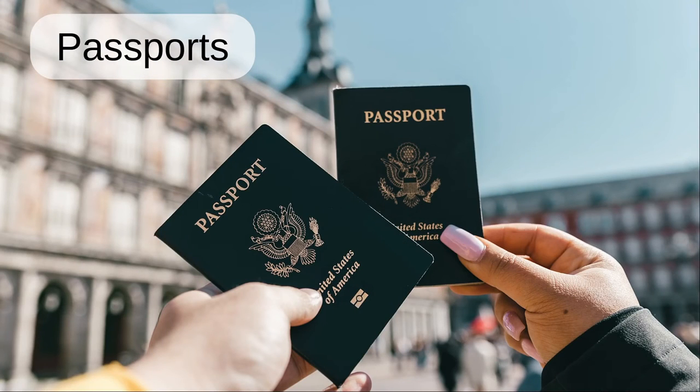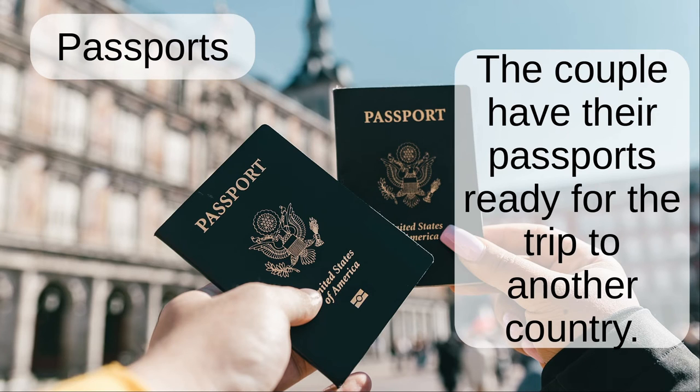Passports. The couple have their passports ready for the trip to another country.